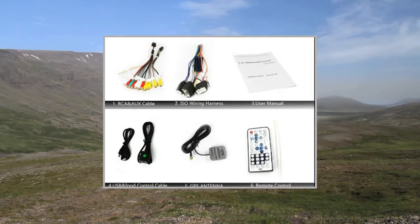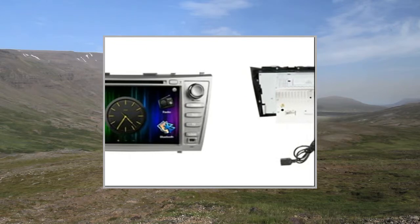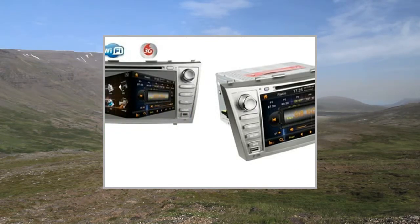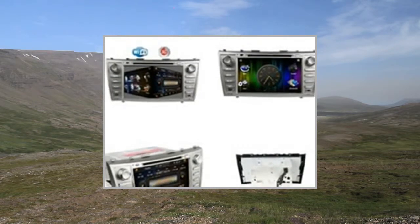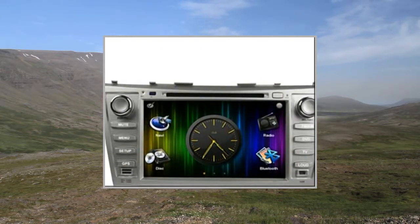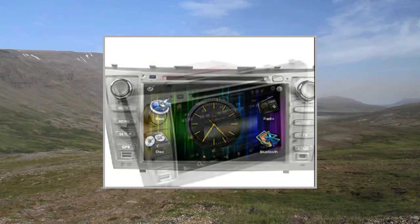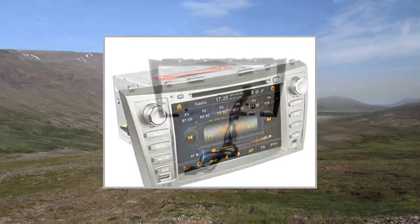RGB touchscreen control: yes. Display settings: user, standard, light, soft. Display adjustment: brightness, contrast, color. Setup language settings: English, Spanish, Portuguese, Russian, Arabic. Music, navigation setup: on/off. Steering wheel control setup: yes. Radio area setup: yes. Start logo setup: yes.